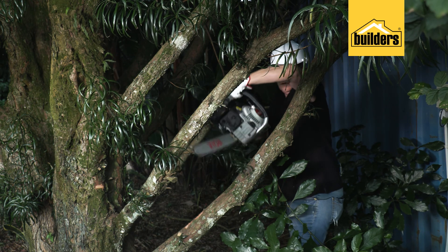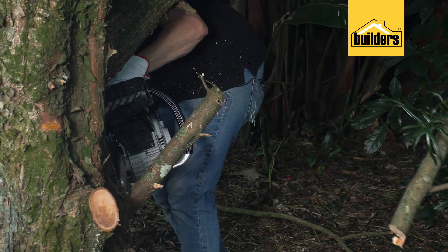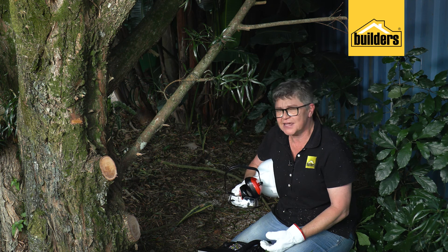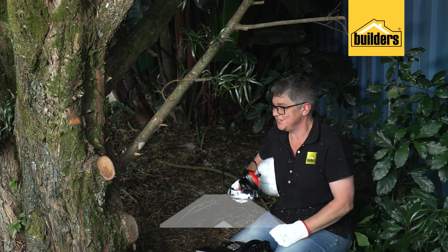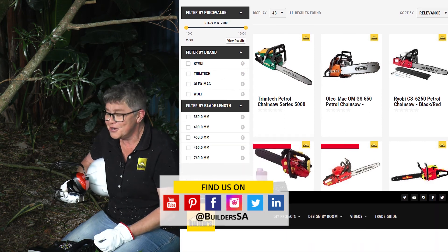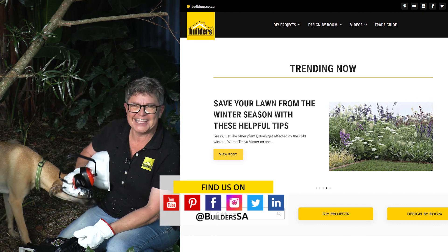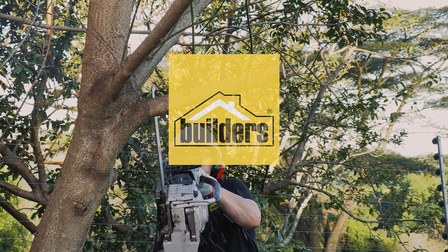And that, folks, is the 101 on dealing with trees — lifting the canopy. By doing this corrective pruning earlier on in the tree's life, and by staying on top of it as an annual gardening activity, it just makes life so much better and more manageable. And most importantly, you can do it yourself. Remember, everything used today is available at your local Builders, either in-store or online. Remember to also visit the blog where you can learn more great gardening techniques like chainsawing. Remember — get to Builders and get it done.